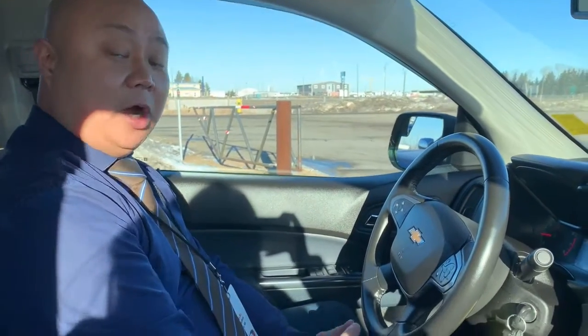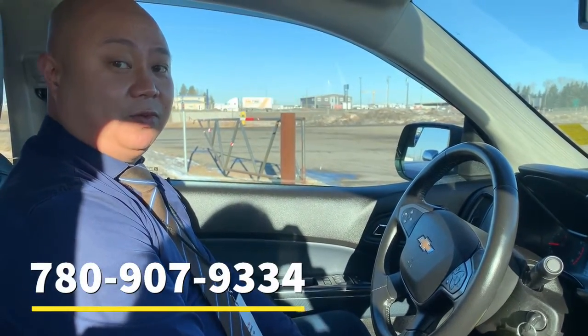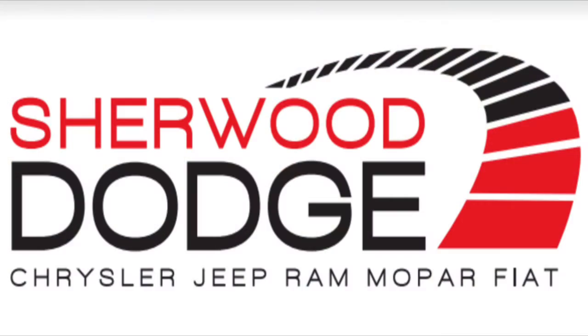For more information and pricing, comment below or give me a call at 780-907-9334. Thanks, have a great day. Bye.